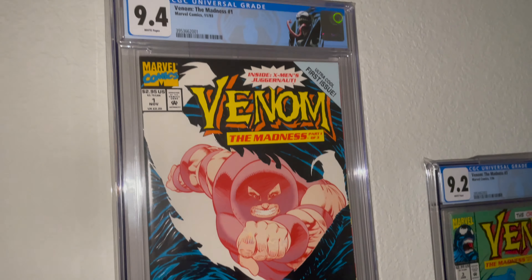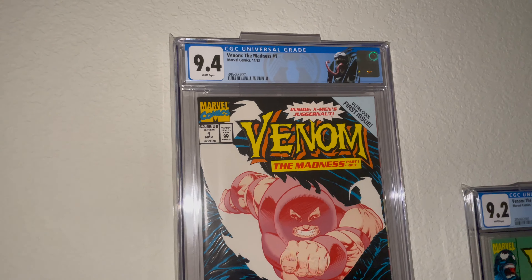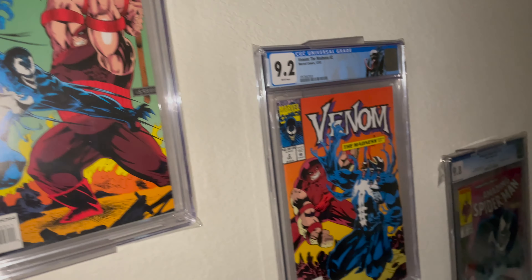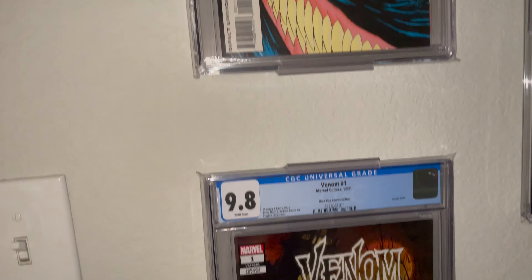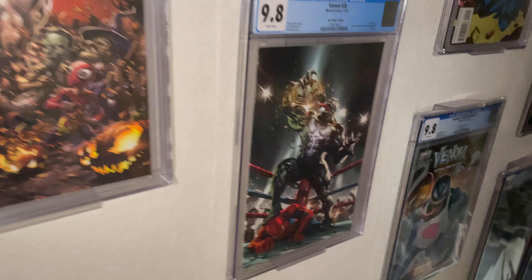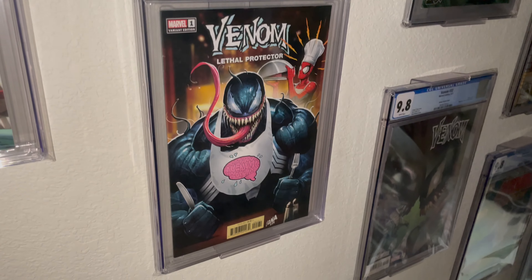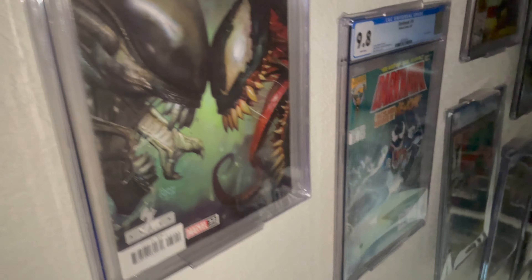The top are just some nostalgic stuff from growing up. These are a little bit lower grade, but the Madness was the third solo series for Venom where he fought Juggernaut and his suit was infected with toxic chemicals — it's a three-part series. Then below it, some kind of goofy Venom variant covers: a Halloween one, a wrestling one where Venom is beating Spider-Man, one where he's kind of eating brains while Spider-Man serves it to him, and then an Alien vs. Venom cover.